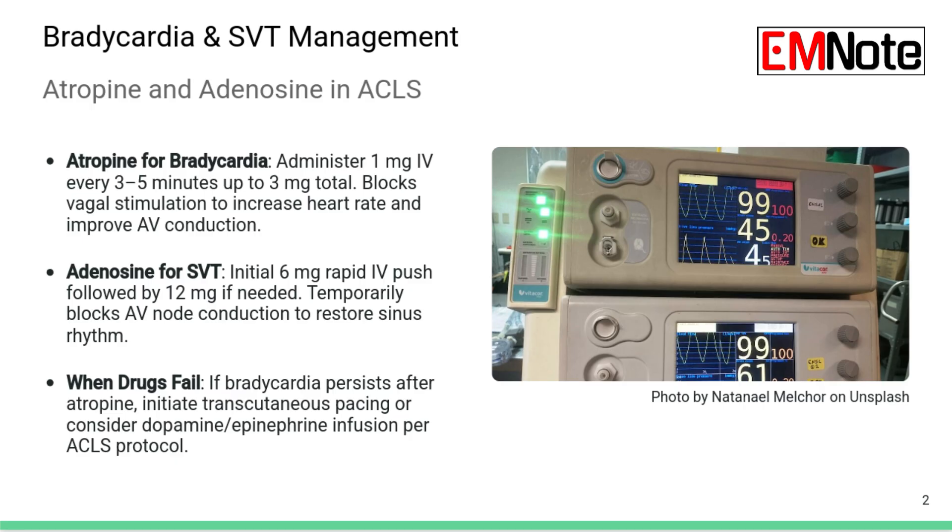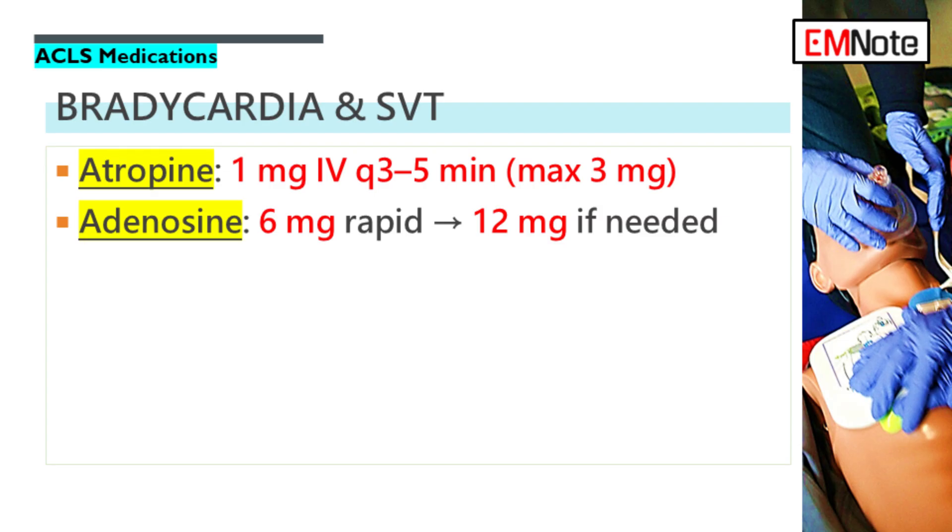Moving away from full arrest to situations where there is a pulse but the rate or rhythm is the problem — symptomatic bradycardia, heart rate dangerously slow — that points to atropine. Atropine is first line for symptomatic bradycardia, given as 1 milligram IV, and like epi in arrest, you repeat this dose every 3 to 5 minutes. But there's a cap: the total maximum dose is 3 milligrams. By 3 milligrams you generally achieve full vagal blockade, and giving more is unlikely to increase the heart rate further while raising the risk of anticholinergic side effects. It works by blocking the vagus nerve's effect on the SA and AV nodes, letting the heart rate naturally speed up.